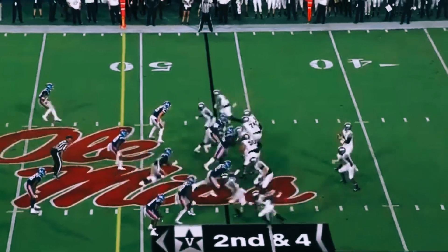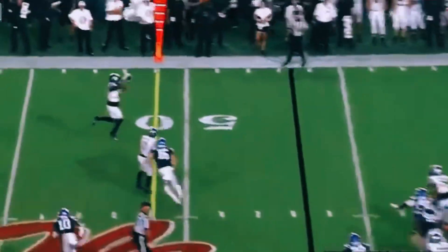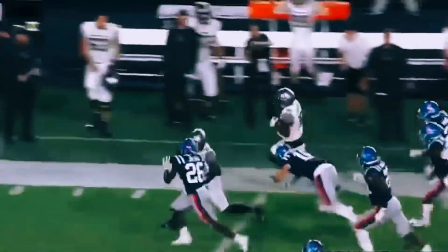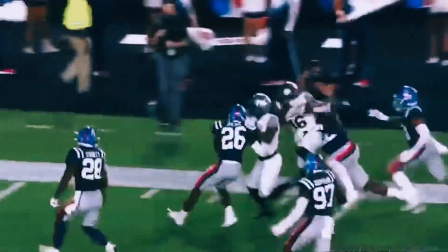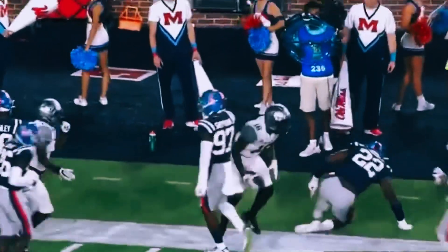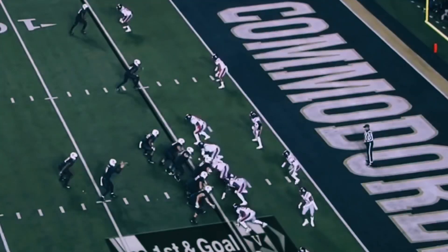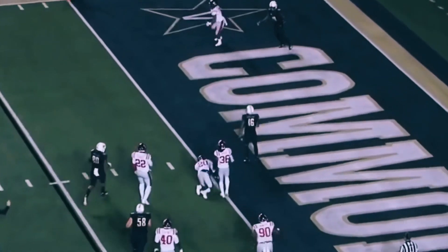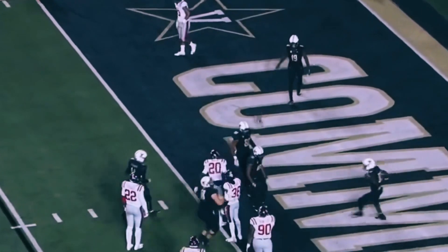Big run for Keyshawn Vaughn a moment ago, second and four for Neal — and that one's complete for a first down. It's Kalija Lipscomb who spins free, he's got a blocker. And Kalija Lipscomb's going to take it deep into Ole Miss territory. Shermer throws — caught, touchdown, Kalija Lipscomb.